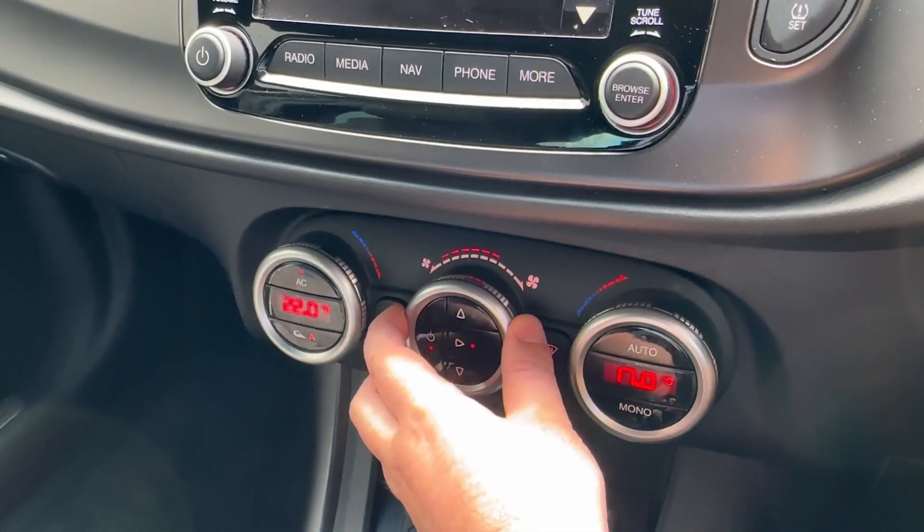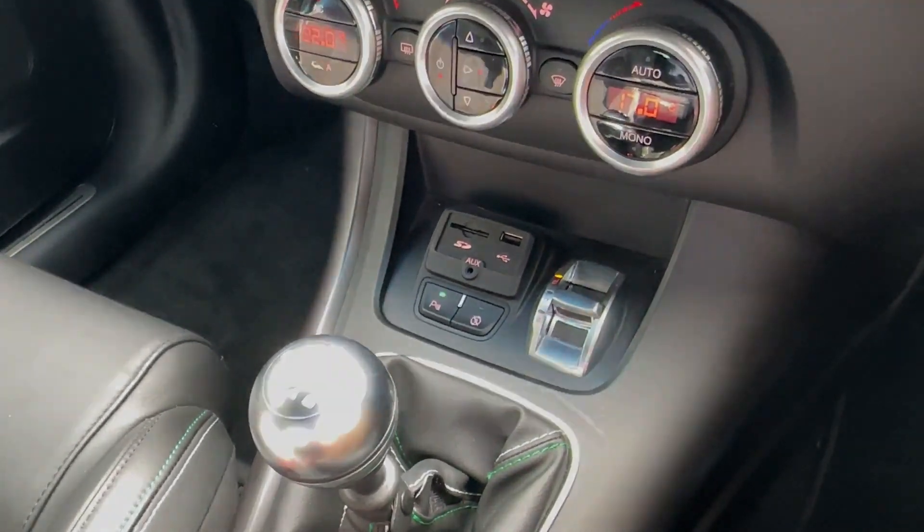Whatever the weather, the easy-to-use two-zone climate control system will also keep you cool during the hot summer months.